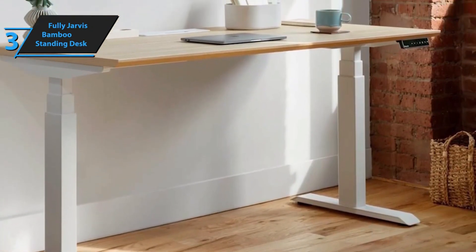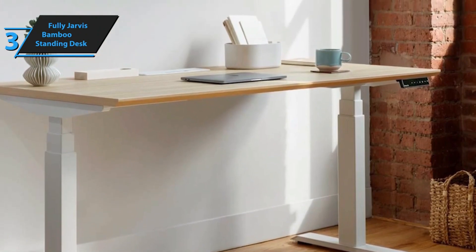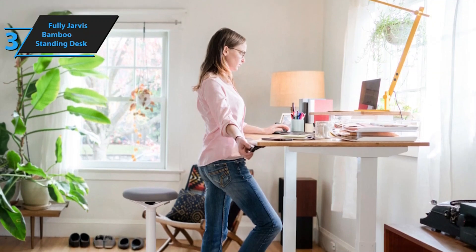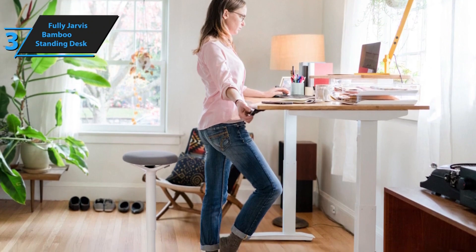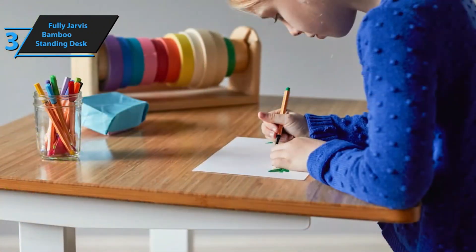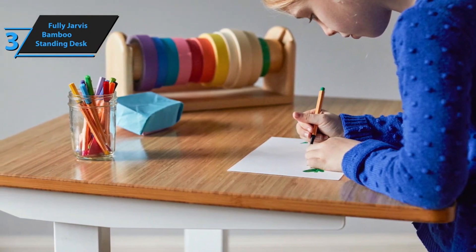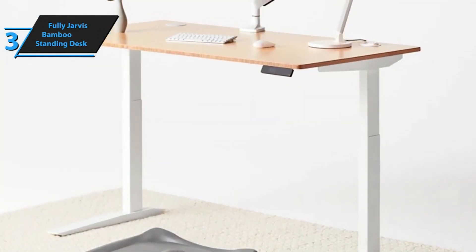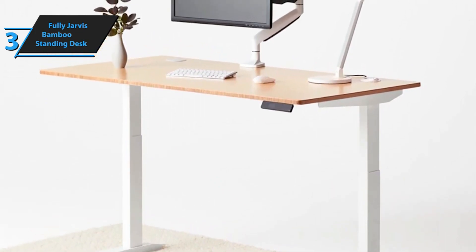One of the standout features of the Fully Jarvis Bamboo Standing Desk is the extensive customization options it offers. Each home office is unique and individuals vary in height, hence Fully's commitment to allowing precise adjustments to suit your specific needs is a significant advantage. The desk sets itself apart through its remarkable sturdiness for heavy items, high customization for limited home office space, and its appealing design with smooth, quiet operation lending it an unmistakable premium feel. If you can afford this beast, we say go for it.